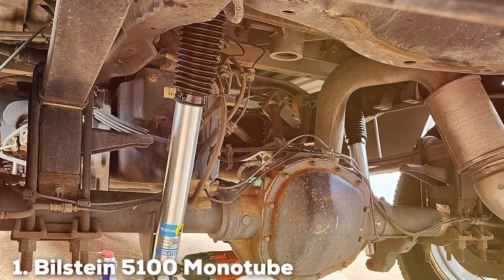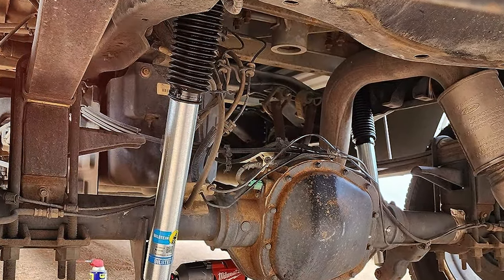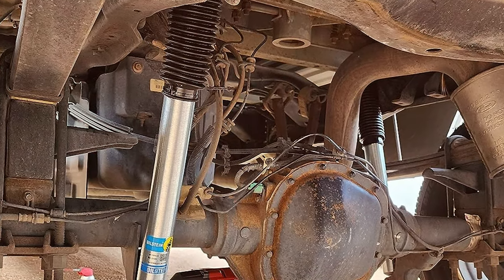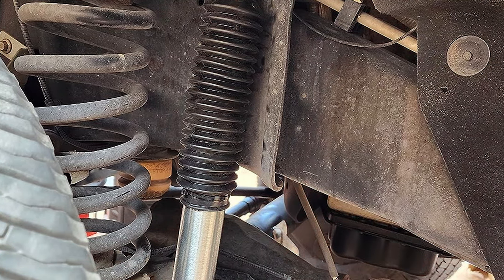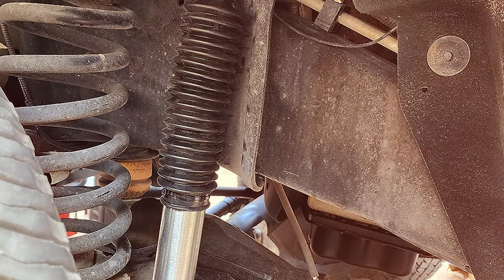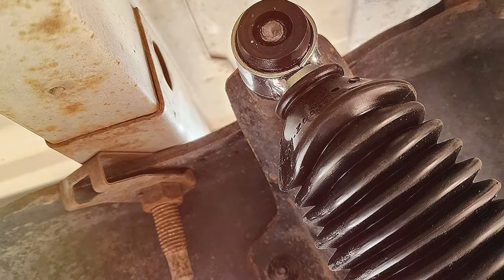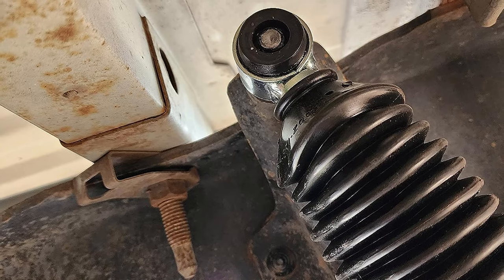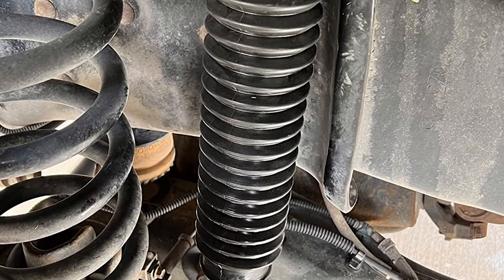At the first position of our list, we have the Bilstein 5100 Monotube Gas Shock Set. As an avid automotive enthusiast, I recently had the pleasure of testing it, and let me tell you, it's a game changer for truck enthusiasts. Crafted with precision engineering, these shocks deliver unparalleled performance on and off the road. The monotube gas design ensures optimal heat dissipation, providing a smooth and controlled ride even in the toughest terrain.